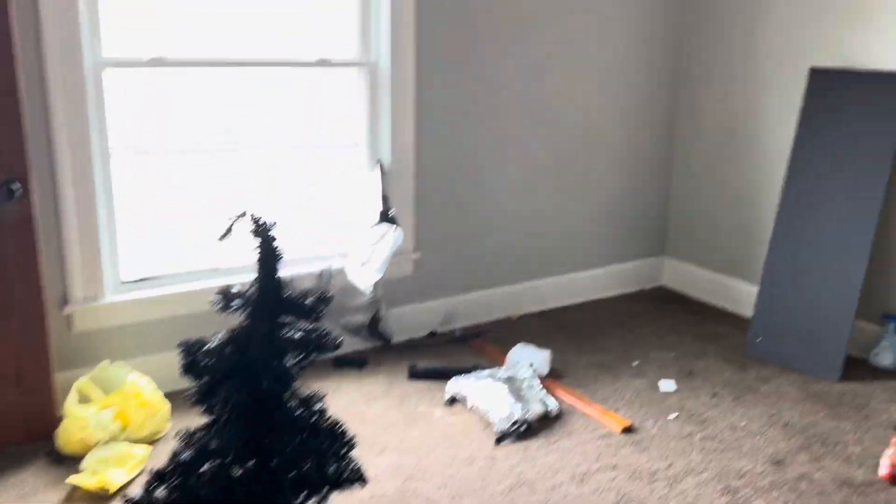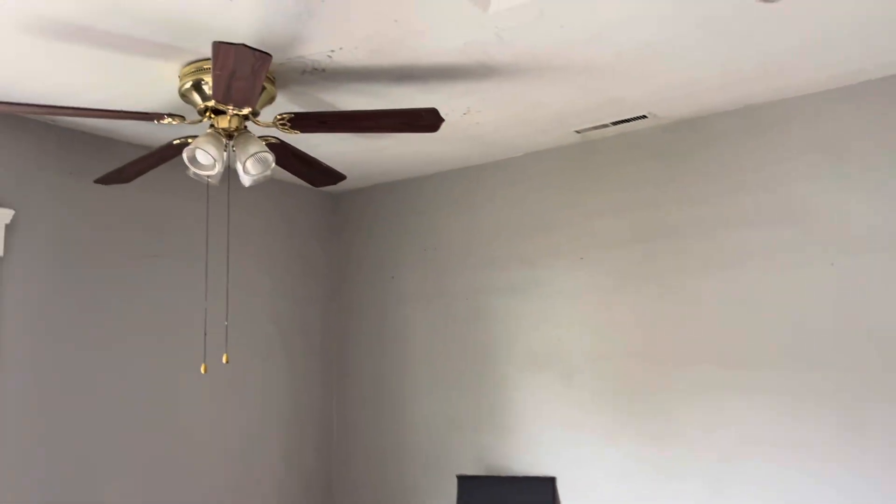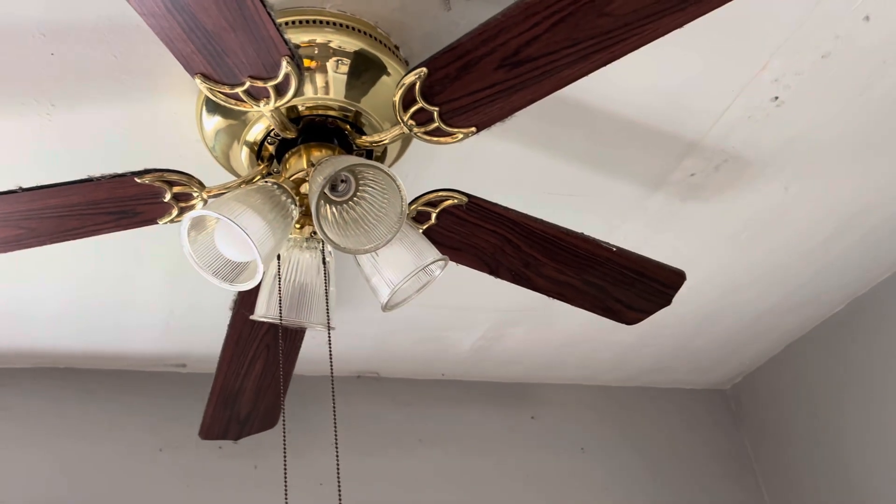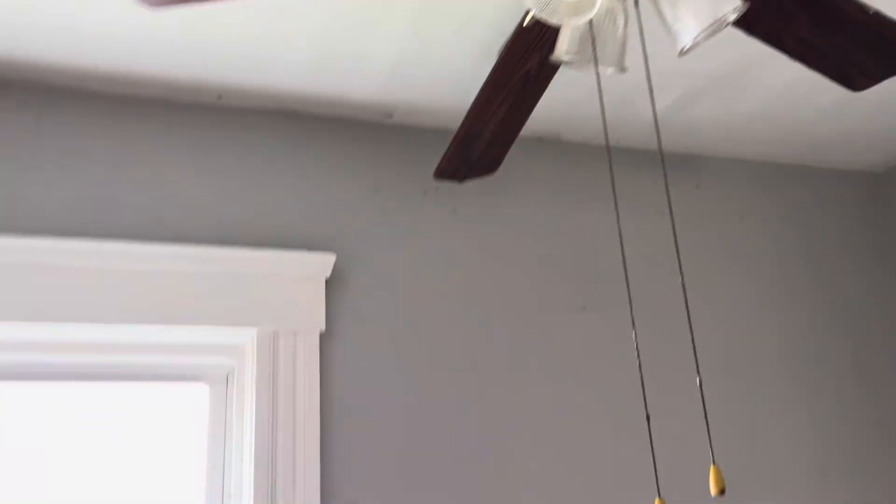In the bedroom, again the carpet is badly stained, it'll need to be replaced after all the trash is removed. Missing light bulbs, so we'll need a complete paint job in here.